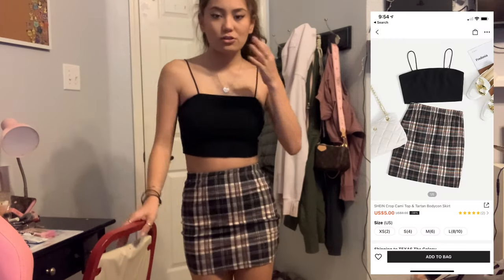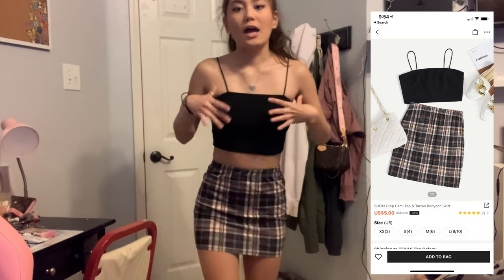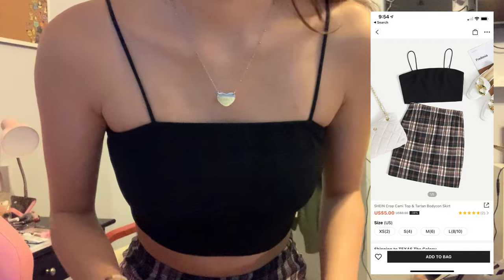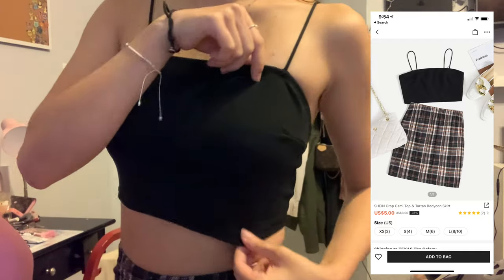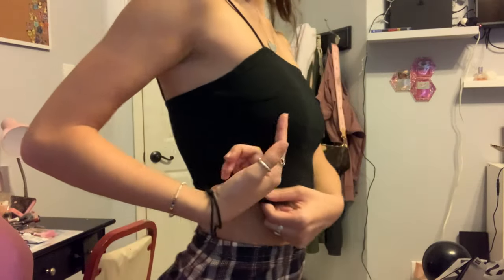I like this skirt — it's a little bit short but it's cute. And I like the top a lot better; it fits more comfortably. One thing I'll say is it's black so it's hard to tell, but I got these weird stitches that kind of make my boobs look weird. I'm not complaining because it's black so you can't really see it. I'm feeling 9 vibes, so I'm gonna give it a 9.